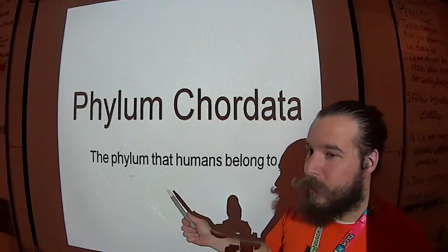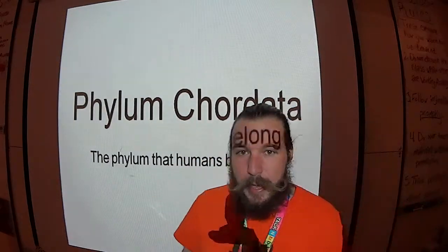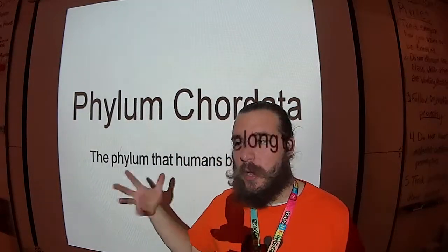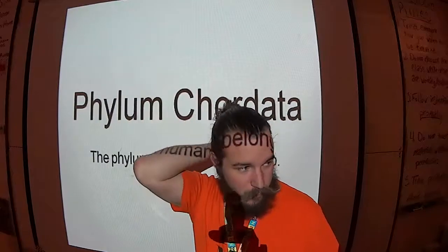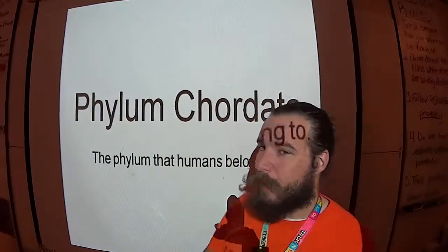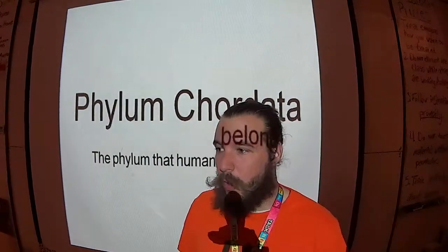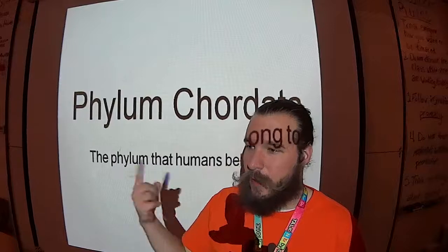That is the phylum that humans belong to. Their defining feature — this is number three of the bellwork — is the notochord. It's a supportive structure that goes down the back. It's actually where chordates get their name: N-O-T-O, chord. Notochord. Not the spine like you'd think, just notochord.